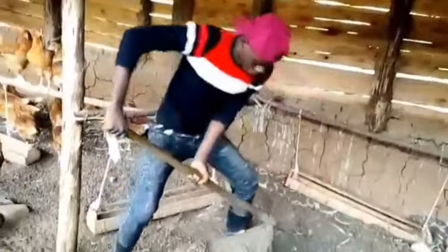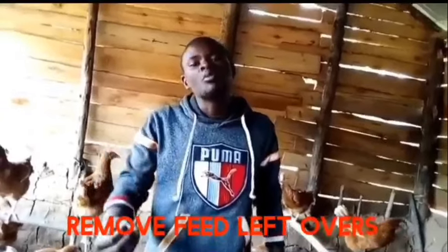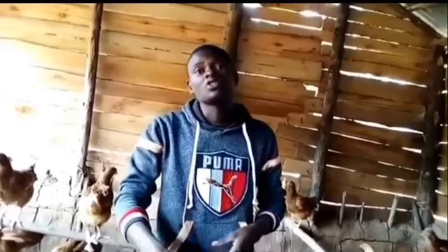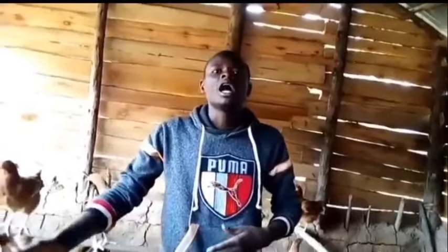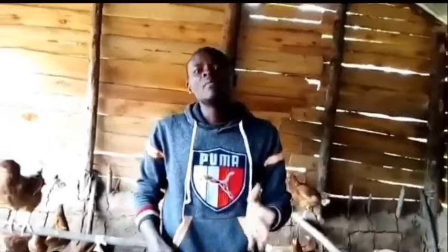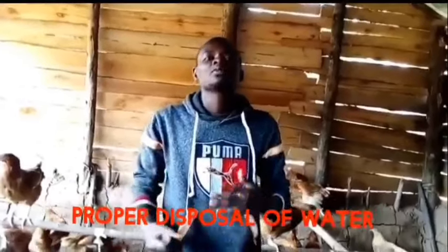There are many ways on how you can eliminate bad odor and flies from your chicken house. The first one is turning of litter. You should make sure that in your chicken house there is enough litter so that when you are turning it, chicken droppings can be easily absorbed in it. Number two is to remove feed leftovers, because if it is mixed with the litter, the litter is going to rot, finally leading to bad smell and the outbreak of diseases.